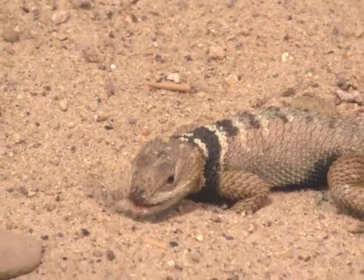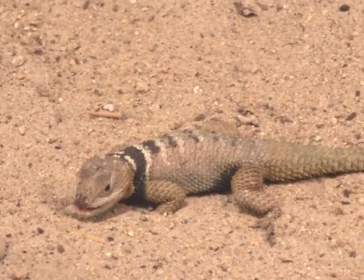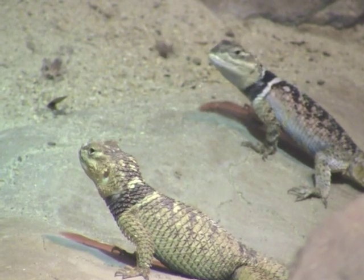They are cold-blooded, which means they are unable to regulate their own body temperature. So when you find them out in the wild, you'll find them basking in the sun.